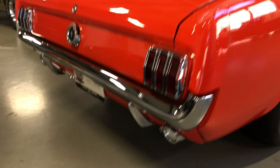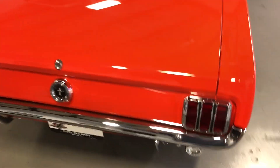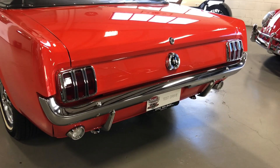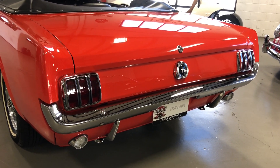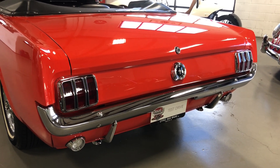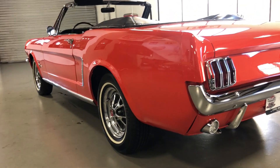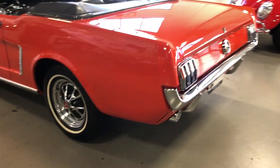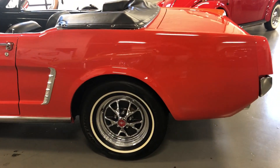They added dual exhaust on this one. Now this is an original D-code car. If you know Mustangs, the D-code in 64 and a half was the first year for the 289, and they did it in a four barrel — so it's basically like an A-code car from 65 on. The D-code signifies the 289 four barrel. Check out how nice and straight that body is.